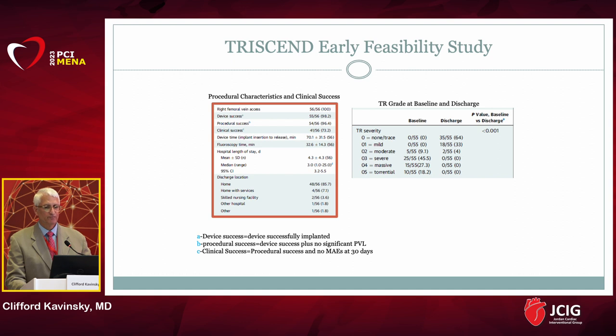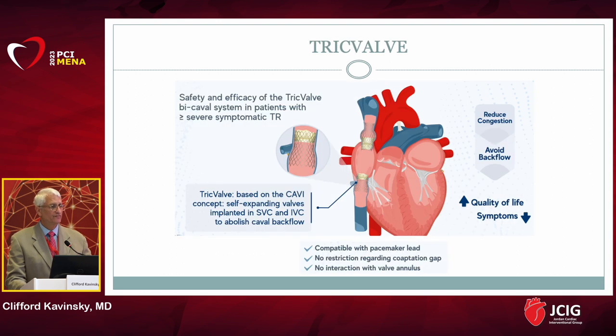In the early feasibility study of the Evoke valve, most patients had their tricuspid regurgitation completely eliminated at discharge. This valve could get FDA approval in the United States soon.